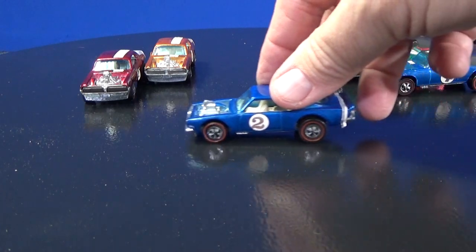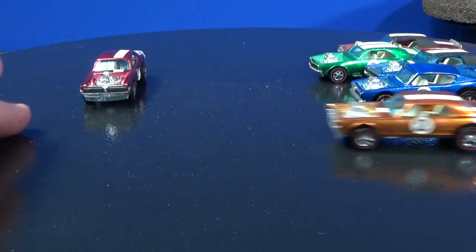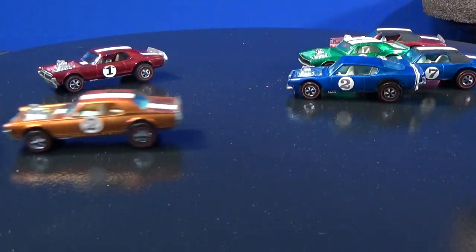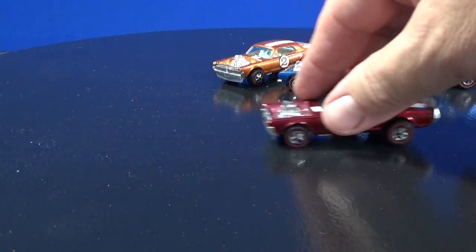That one looks like it has a mis-painted red line — it's a little wobbly, a little wonky. But it rolls fine. That one rolls alright, it's got a little curl.